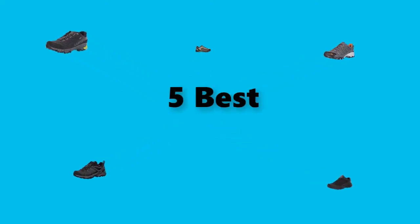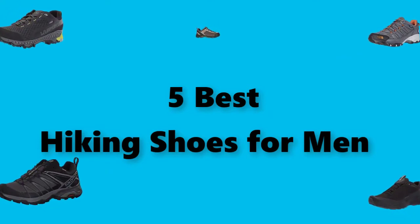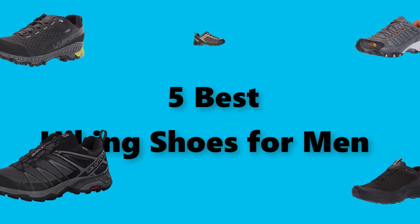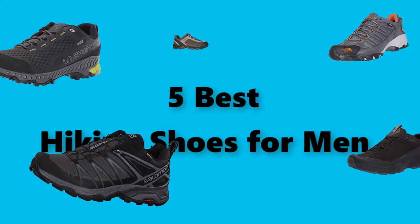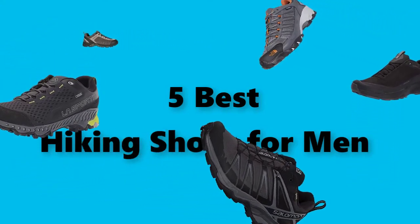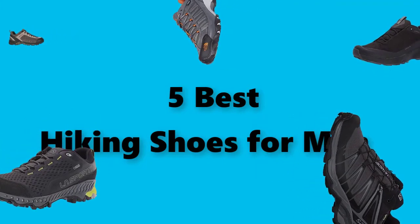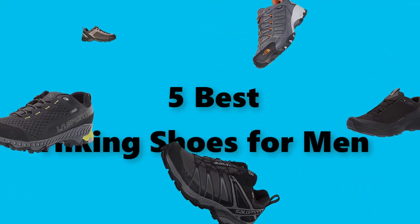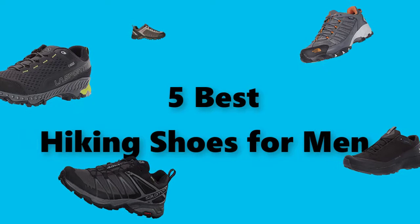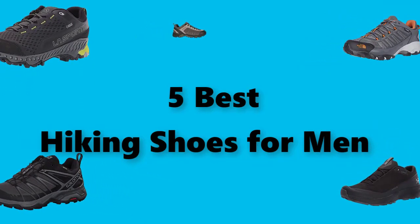Hey guys! In this video, we are going to test the best hiking shoes for men you can buy right now. I made this checklist based on my personal opinions and study time, and I've listed them based on security and pricing features, with options for each type of consumer. So you can easily verify these best hiking shoes for men for yourself or your family. Be sure to check the links in the description below for updated pricing on the products mentioned.